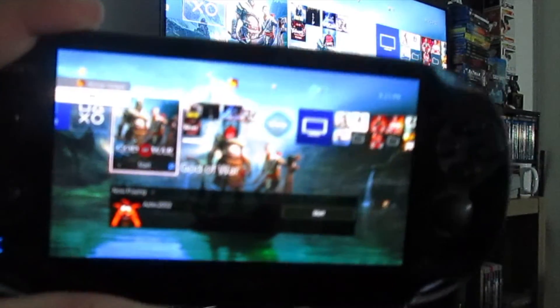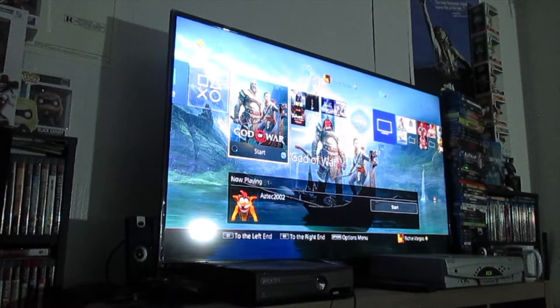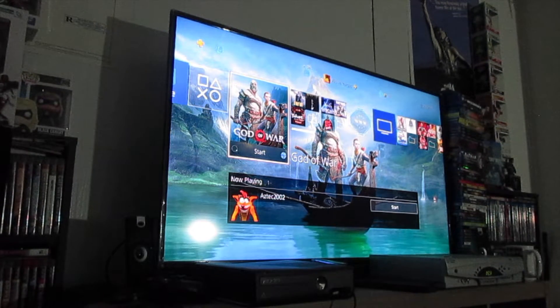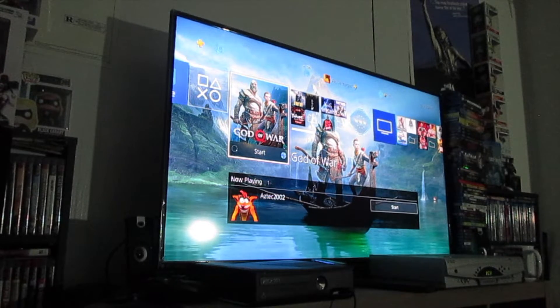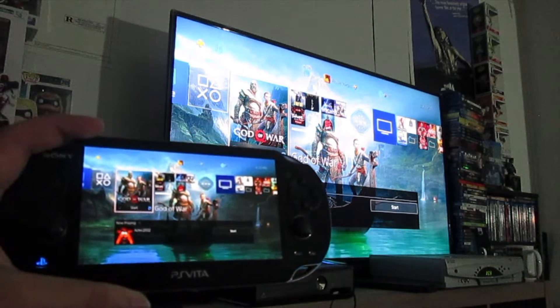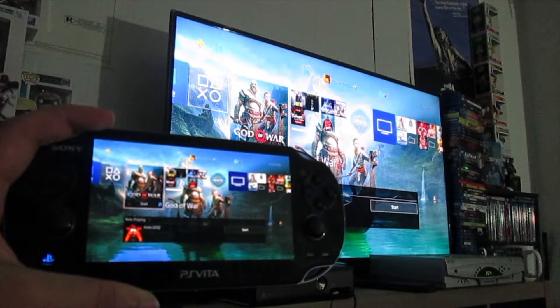That's pretty much it — that's how it plays. Not too bad I suppose, but unfortunately some of the controls don't correspond on the PlayStation Vita being that it's a limited handheld system. You can't really use the Spartan Rage, you can't throw the axe, which would cause major problems advancing into the game. But as far as that goes, everything else seems to work pretty much fine. It looks pretty good, plays very well, and there's really no lag, which is a really cool thing about the PlayStation Vita.